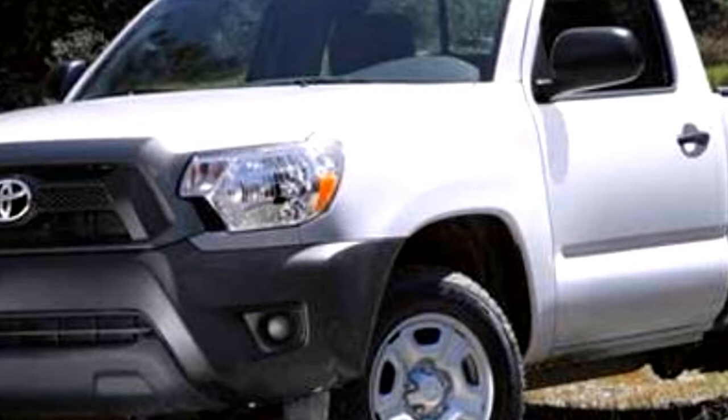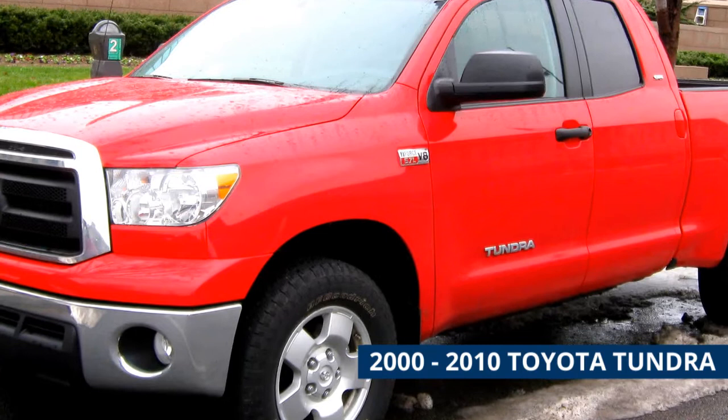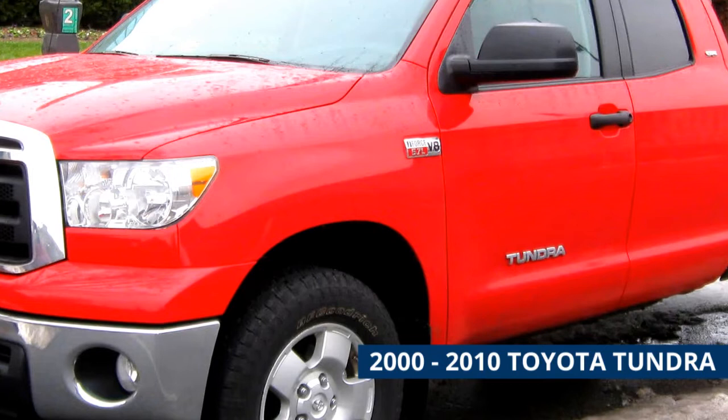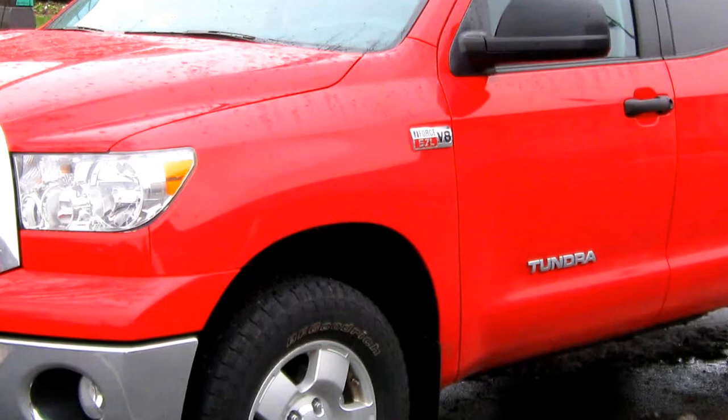2000 to 2010 Toyota Tundra. Along with the Tacoma, the larger Toyota pickup is also a respectable choice, though it's much harder to find one under five thousand dollars as they were rarely used as work trucks. The Tundra offers both V6 and V8 engines, but far fewer Tundras were sold versus trucks like the Silverado and Ranger, meaning the used market is a bit sparse. The V8 option was surprisingly affordable, and looking at higher mileage two-wheel drive Tundras, it's possible to find them around five thousand dollars.